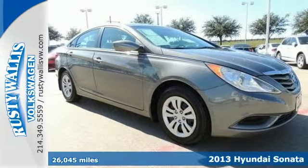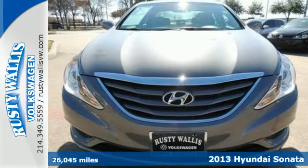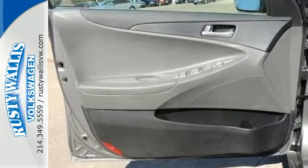Here's a 2013 Hyundai Sonata. This is not your average, boring sedan. Oh no, Hyundai has spent time reinventing this category with fluidic style designs and dozens of standard features.